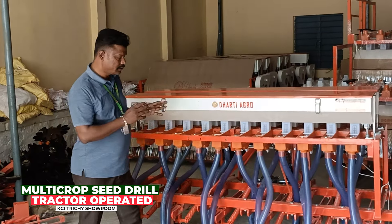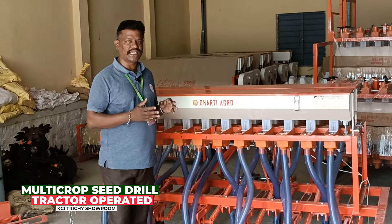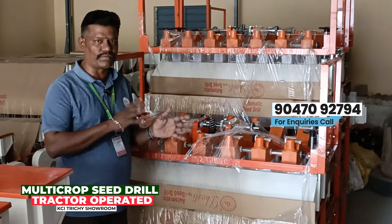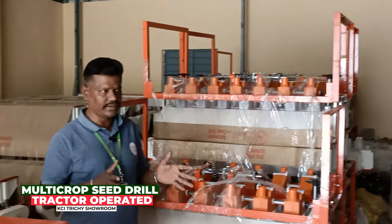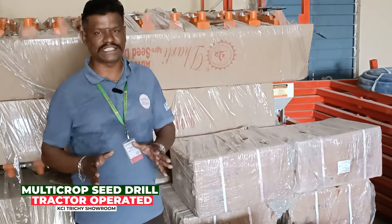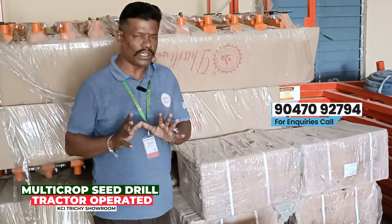This is a long-times seat. We can go to 35 HP. We can go to 30 HP. This is a mini tractor seat. This is a 7-5-times seat. We can get multiple seats. This is a small tractor seat. We can go to a single-times seat — this is a manual seat, and this one is a non-times seat.